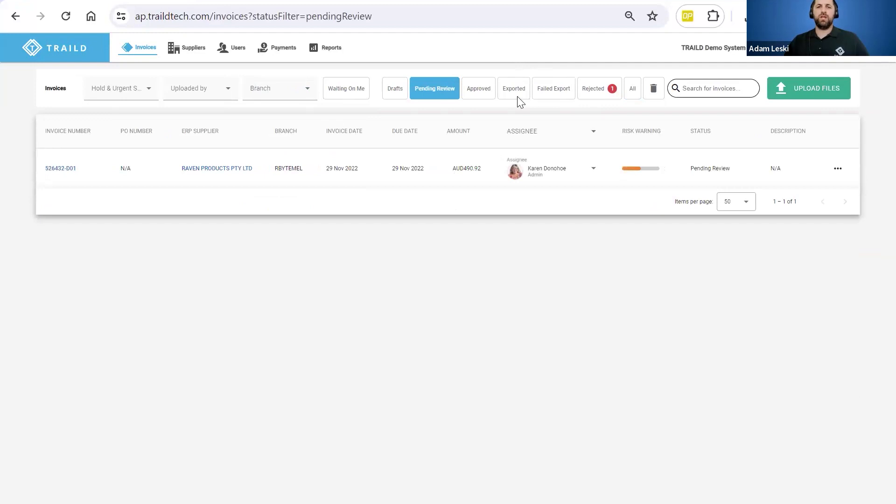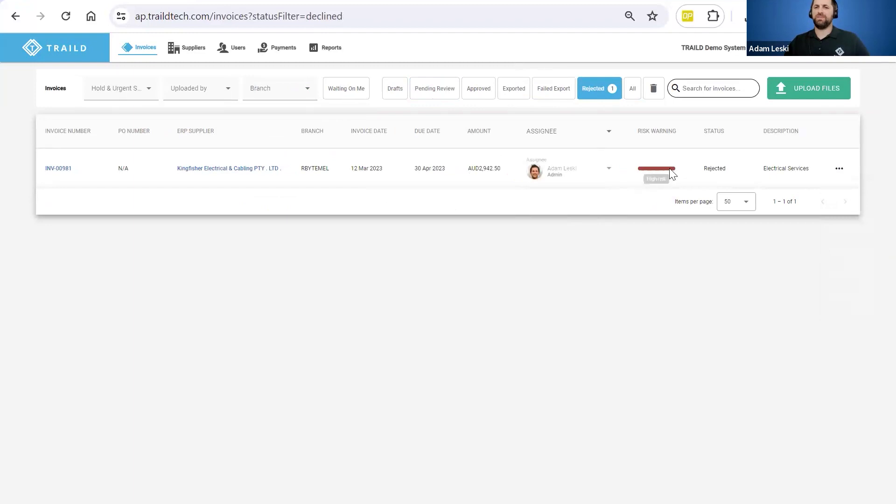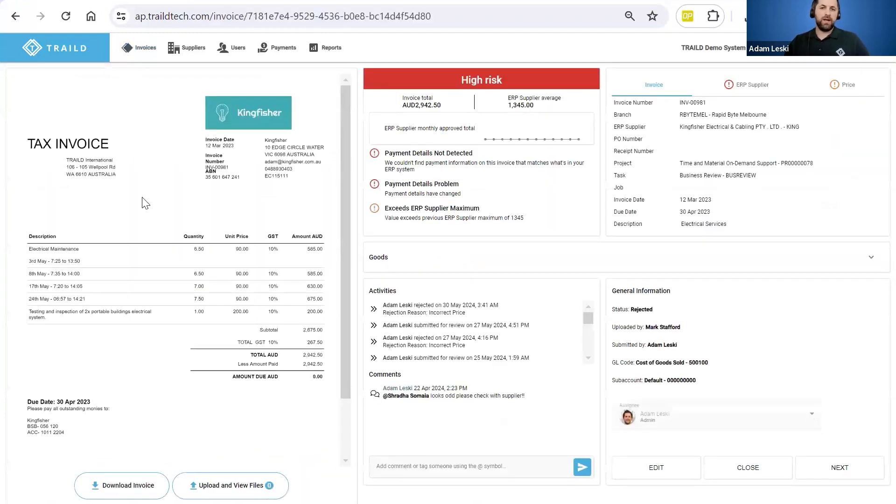Whether an invoice is pending review or urgent — I can mark it as urgent and nudge the approver with an email notification. Or I can look at my investigation queue — Adam sent this back, it's high risk. Looking at the audit trail: due to incorrect pricing information, it got sent into the business by Mark, assigned to Adam for review, and Adam's uncomfortable due to excess supply charges and the payment details problem. The activities and notations give complete visibility as to where that invoice has gone, who's touched it, and who's dealt with it.